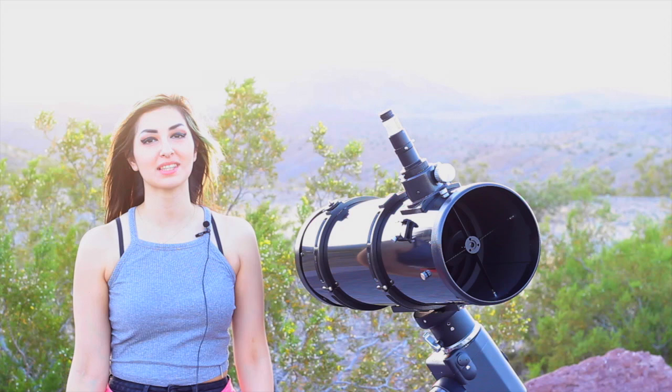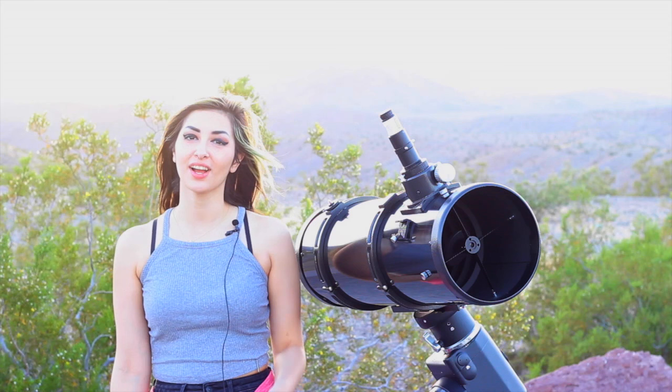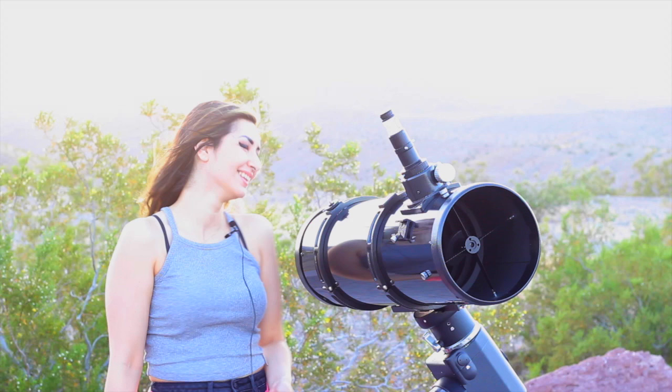The target that you guys voted for is M57, a.k.a. the Ring Nebula. Unlike the last target we had, M101, M57 is actually in our own galaxy and is much, much closer than the other one. You still can't go there on vacation, though.